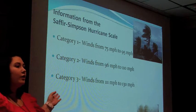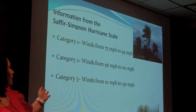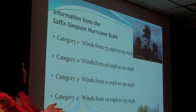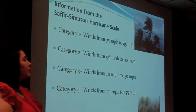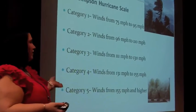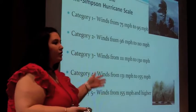A category three is what they start calling a major hurricane, and it's from 111 to 130 miles per hour. A category four is 131 to 155. And the one we never want to have here is a category five — 155 or higher — which would be a catastrophic hurricane.